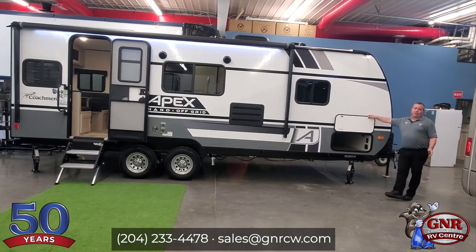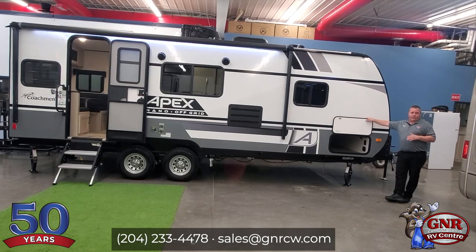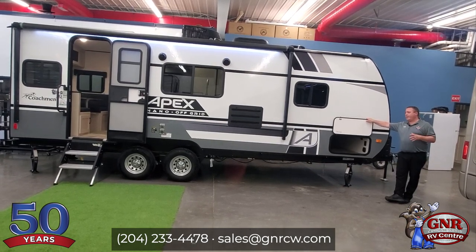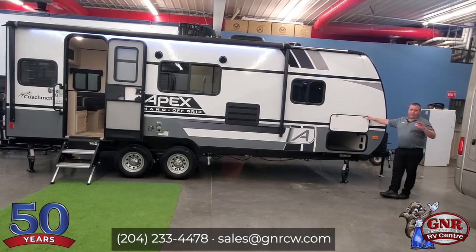This is a 2022 Coachman Apex Nano 213RDS — RD stands for rear dining area, and S for slide-out. So there's a nice little slide-out. It's a great couples unit, we'll call it. It can sleep up to six people, but we call it a couples unit — there's no bunk beds in it.